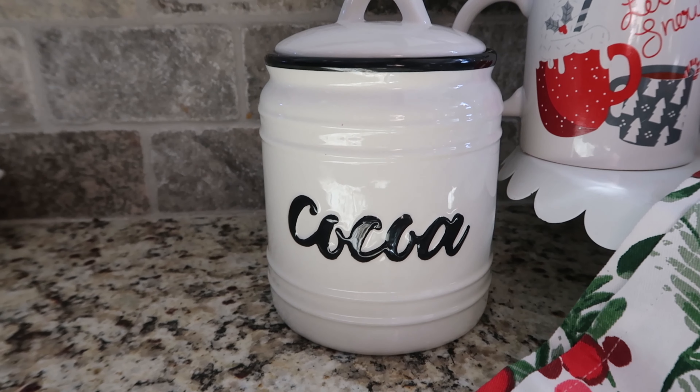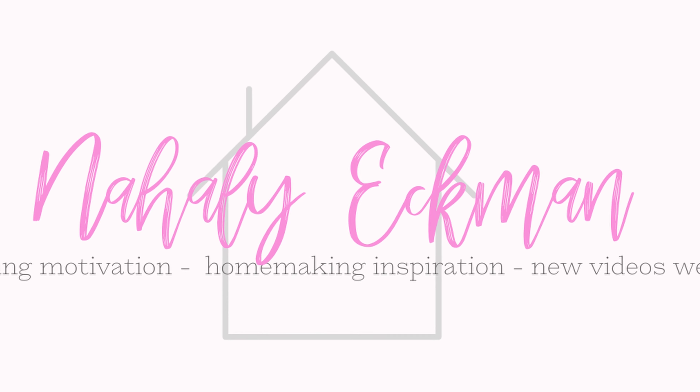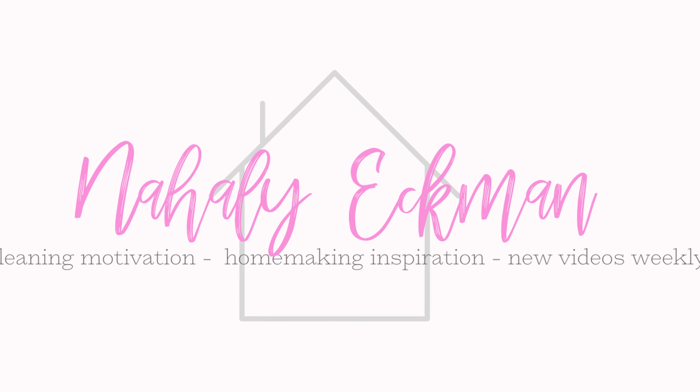Hey you guys, welcome back to my channel. My name is Natalie and in today's video I'm going to be sharing with you my Christmas home decor tour of 2020. If you enjoy cleaning motivation, organizational videos with occasional cooking and hauls to make your home a more inviting environment for you and your loved ones, I really hope you can consider hitting that red subscribe button.